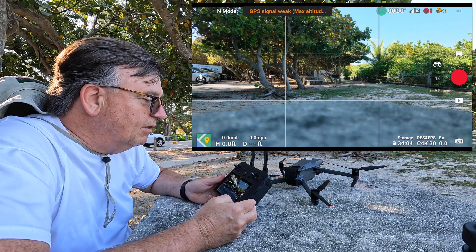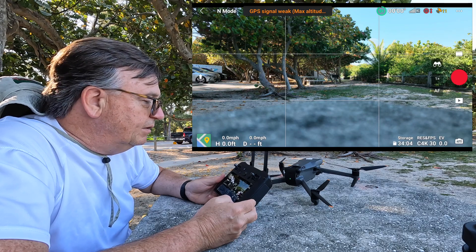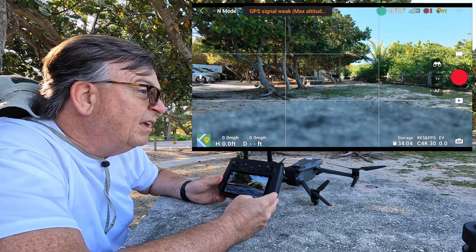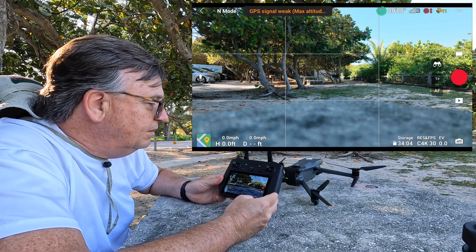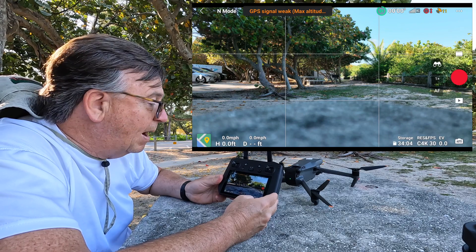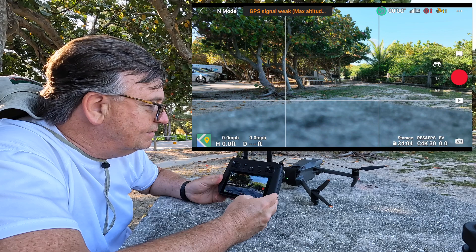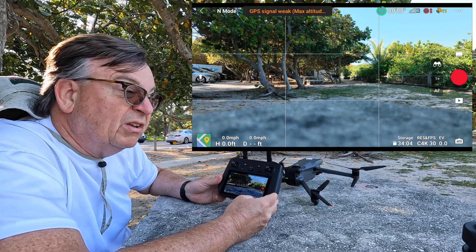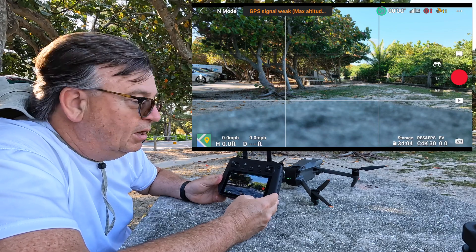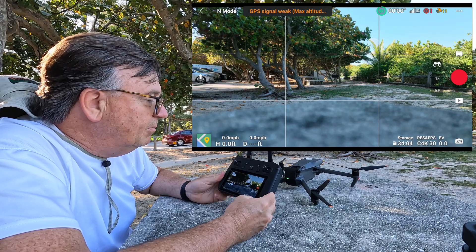We're up to 11 satellites, so we're getting close. We'll wait for the home point locked notification — that's the key. You want the home point locked before takeoff; otherwise, if you need to do an emergency return-to-home, the drone may not come back to the proper location. A lot of people say getting some satellites can work, but it's not ideal, because the drone could try to return home to wherever it flew the last session.